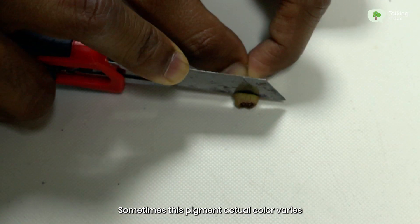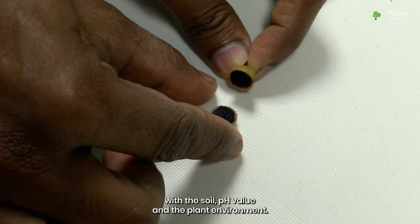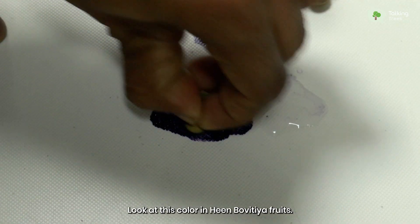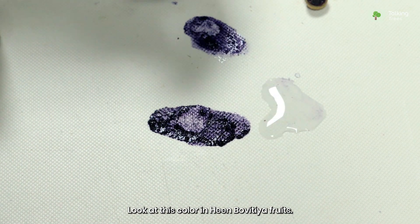Sometimes this pigment's actual color varies with the soil's pH value and the plant environment. Look at this color in Heenbovitia fruits.